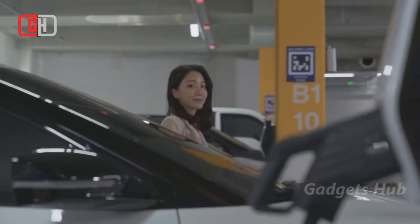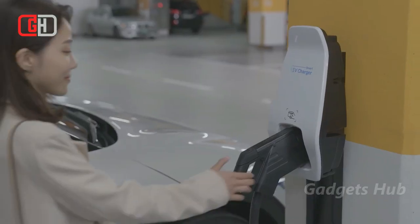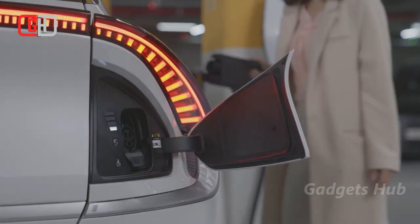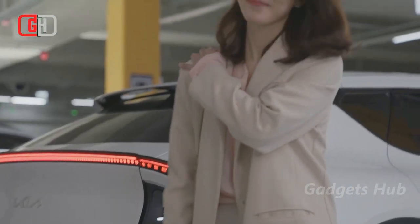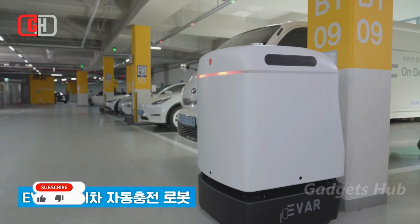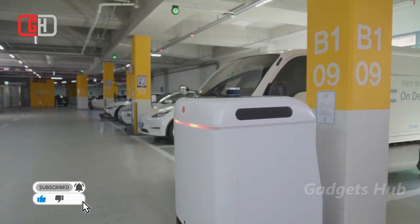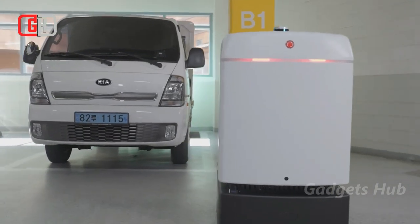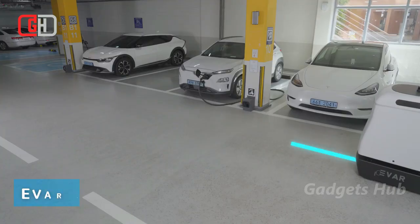Parki is an autonomous gadget that uses image marker references to automatically find its way to your EV, so there's no need to look for an EV charger. To use Parki, mount the EV robot connector on your license plate, then park your car in the lot. Next, use the NFC tag to indicate that you are nearby, sending a charge request to Parki, which can find its way to you anywhere in the parking lot.